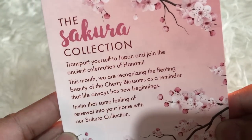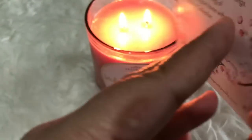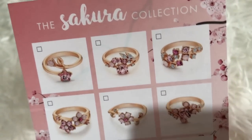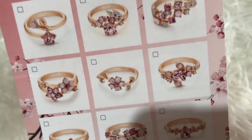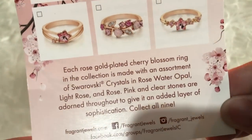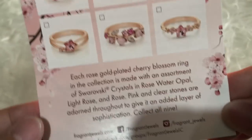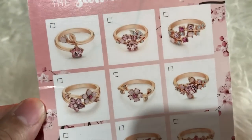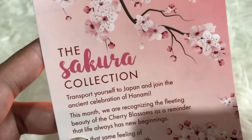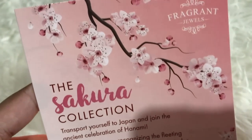At the back of the promo card are the ring designs — look at those gorgeous rings! They really look like cherry blossoms. I love the Swarovski crystals, the rose water opal, the light rose, and the rose crystals — they are just divine. They really look like cherry blossom flowers.